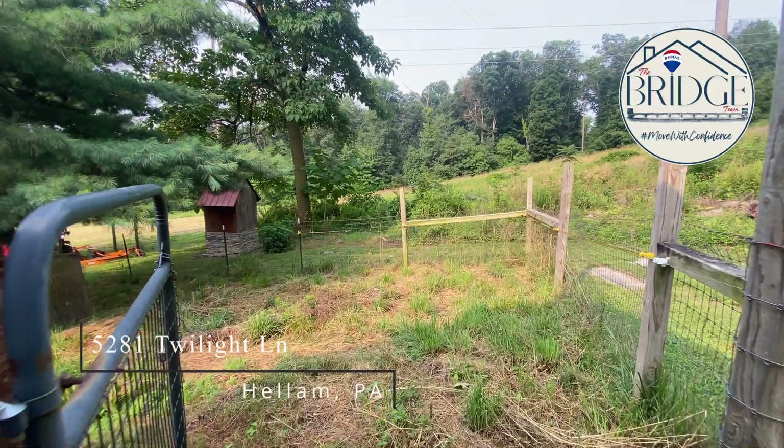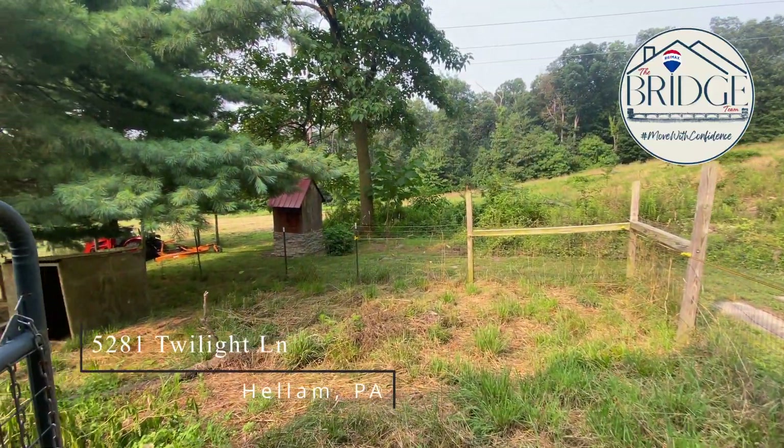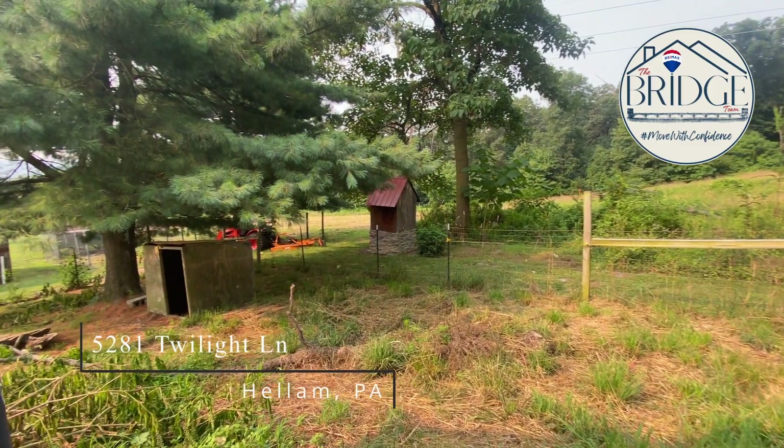And with deer, turkey, fox, and more gracing the property, there's opportunity for the hunter and the family to hunt on their own land.